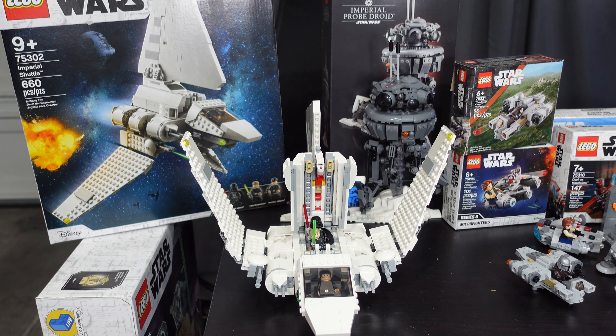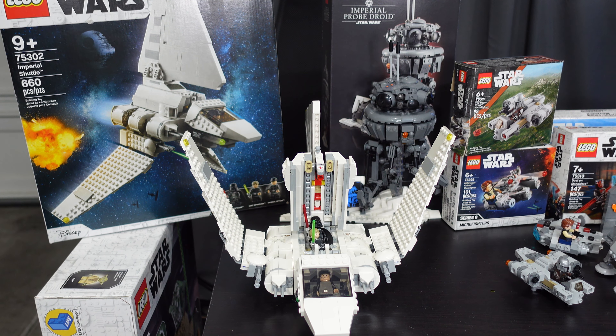Next up is the Imperial Shuttle, set 75302, coming in at 660 pieces. This ran from March 2021 to January 2022. Like the Imperial Probe Droid, I swore I saw it and then it was gone. I found it right next to it at the bookstore for $70. I know there is a UCS version, but I think this version gets the point across without building over 2,000 pieces. It comes with Darth and Luke — Luke has his handcuffs — and an Imperial Officer inside. The wings are fully poseable into the traditional flying stance.